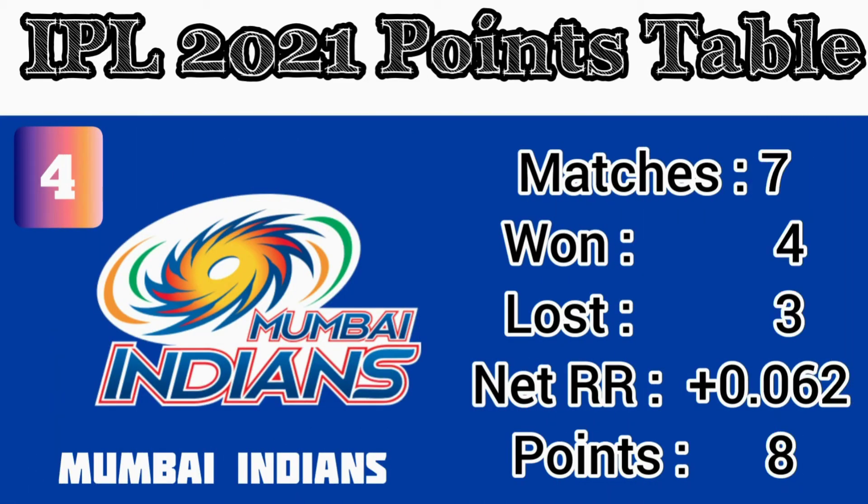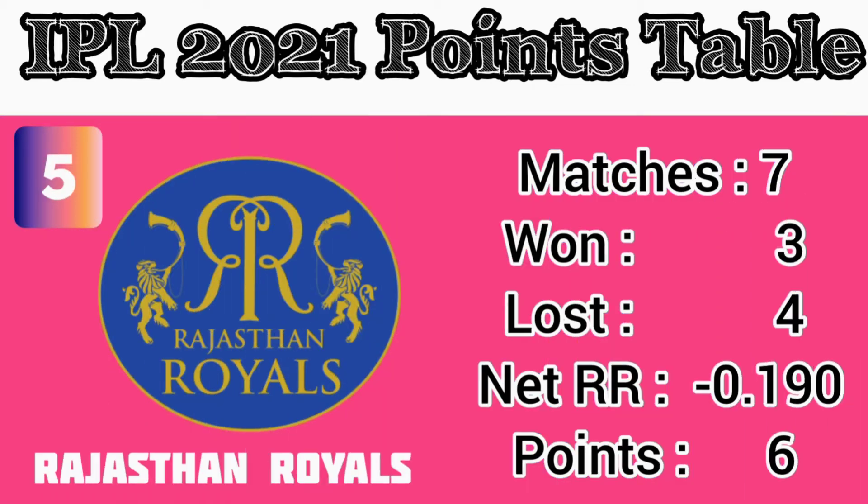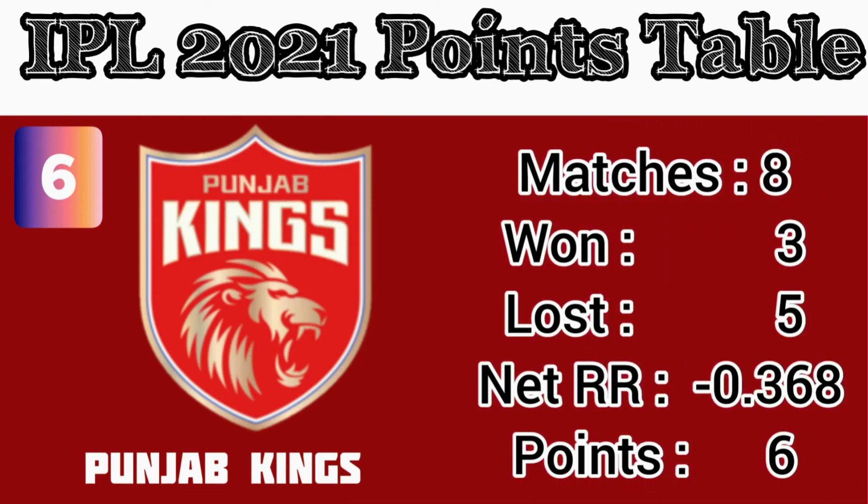Number 4: Mumbai Indians — matches played 7, wins 4, losses 3, net run rate 0.062, points 8. Number 5: Rajasthan Royals — matches played 7, wins 3, losses 3, net run rate 0.190, points 6.